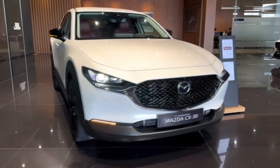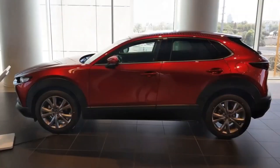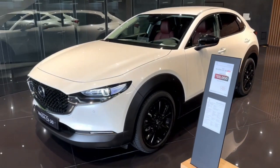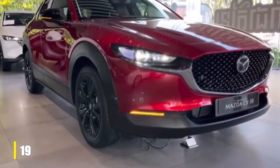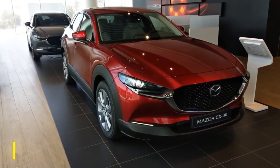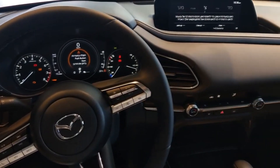The Mazda CX-30, starting from 27k, is a sporty and classy crossover SUV based on the Mazda 3 blueprint. It offers a standard 2.5L four-cylinder engine delivering 191 horsepower, with an option for a turbocharged variant producing 250 horsepower. The CX-30 excels in agility and driving joy, featuring precise steering and smooth body dynamics.